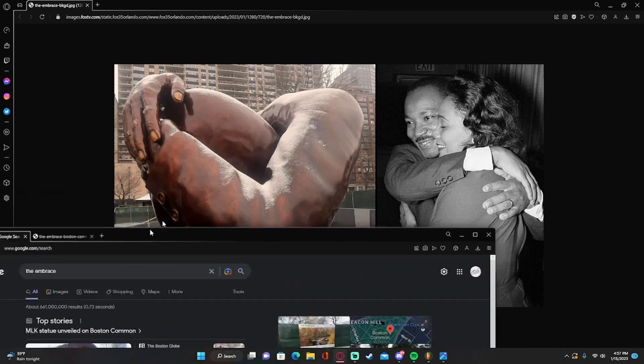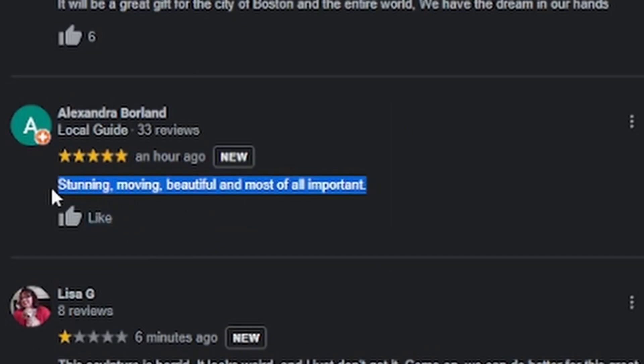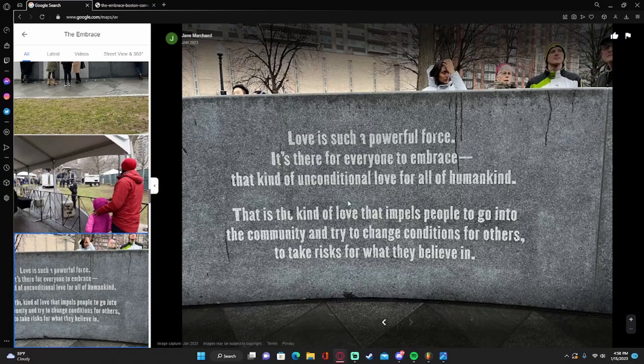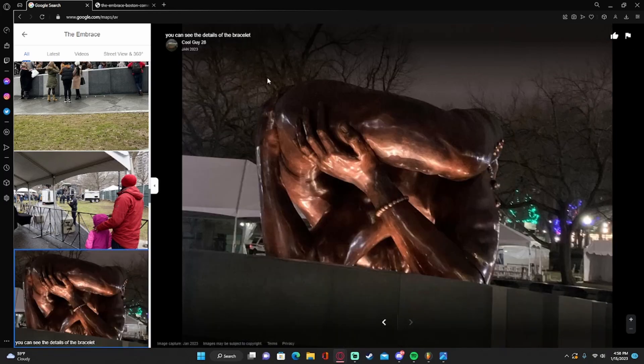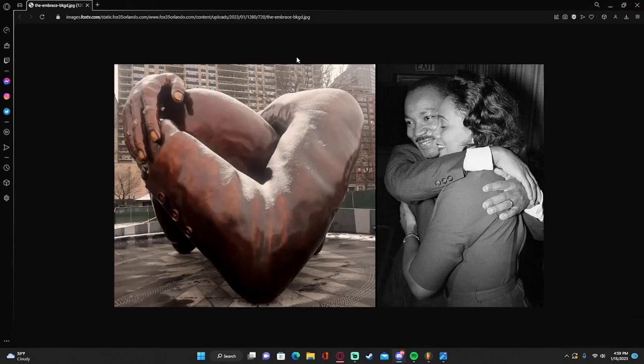I just want to pull up the reviews of the actual memorial park in Boston. 2.9 stars. 'Stunning, moving, beautiful, and most of all important.' 'The sculpture is horrid, it looks weird and I just don't get it. Come on, we can do better for this great man.' There's a quote from MLK — that one rock with words on it is better than the whole statue. I find too much joy laughing at this statue. It's horrible.